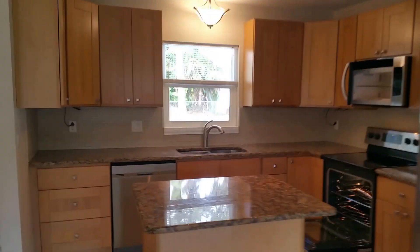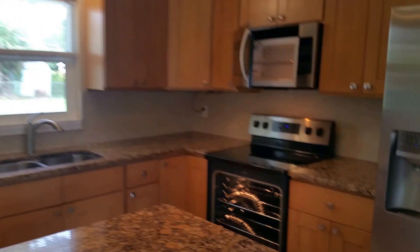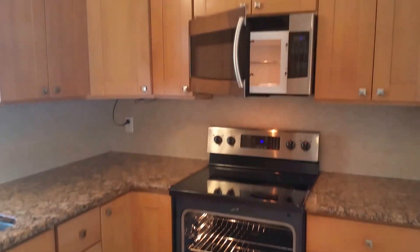Notice the entire house has beautiful new tile. Granite kitchen, stainless appliances. Everything's fresh and clean and neat, with good paint throughout.